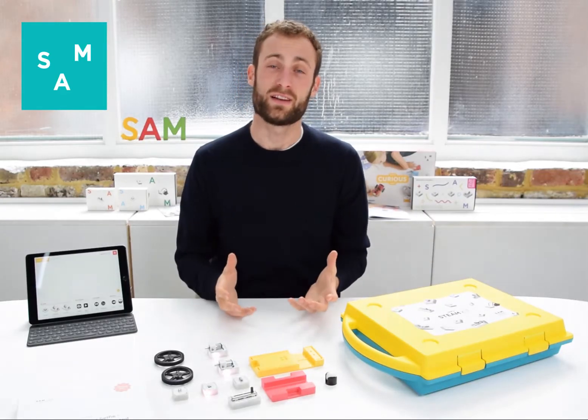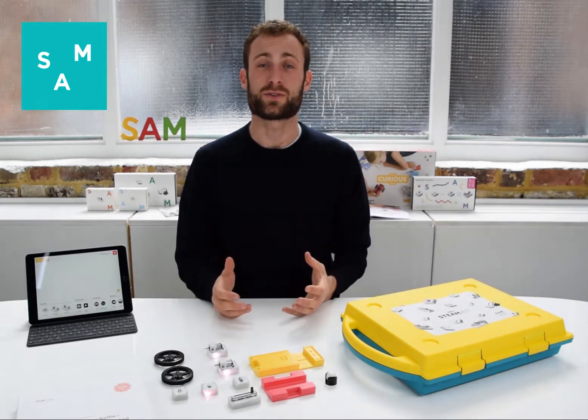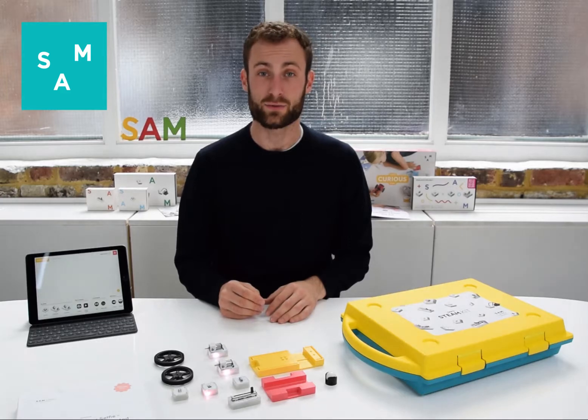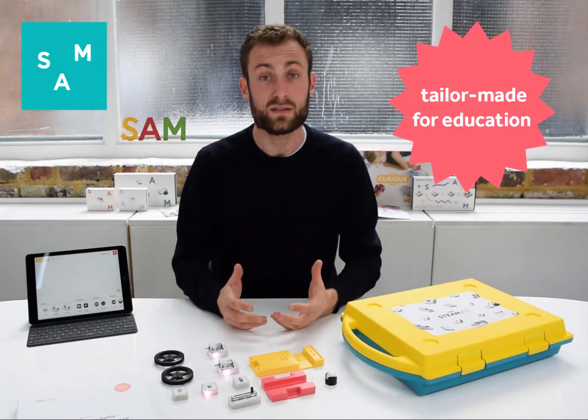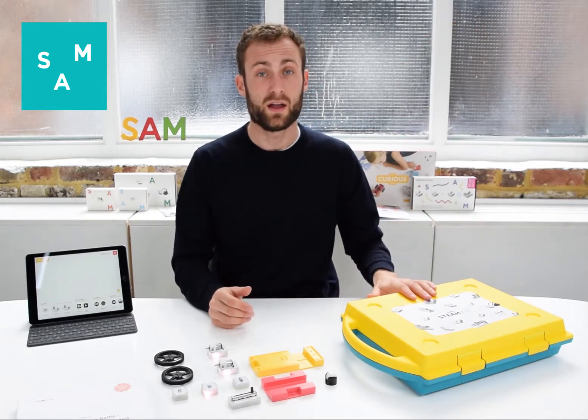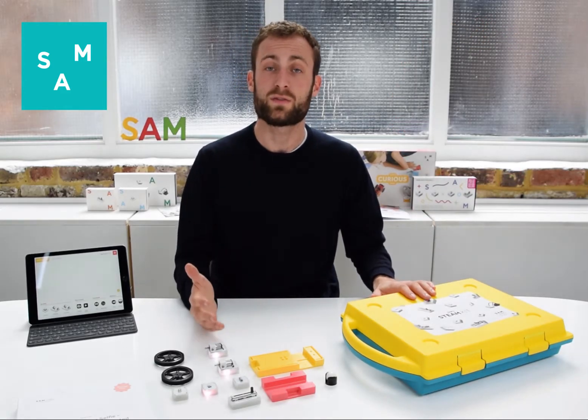At SAM Labs we've tasked ourselves in building the most comprehensive solution for teachers to integrate computing and programming inside of their classrooms. We've worked with tens of teachers and students worldwide to ensure that the SAM team kit was the most engaging and comprehensive solution out there.